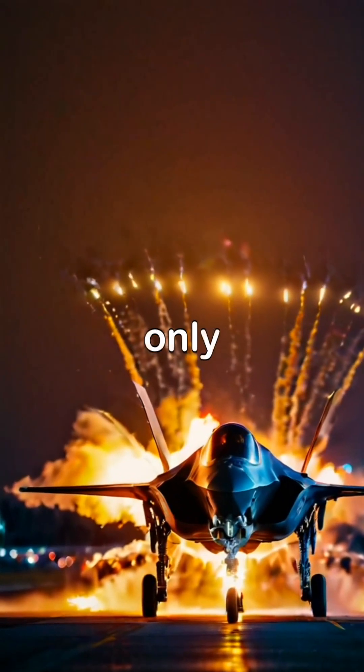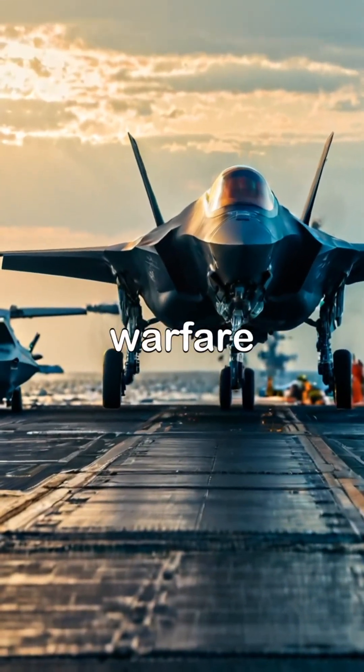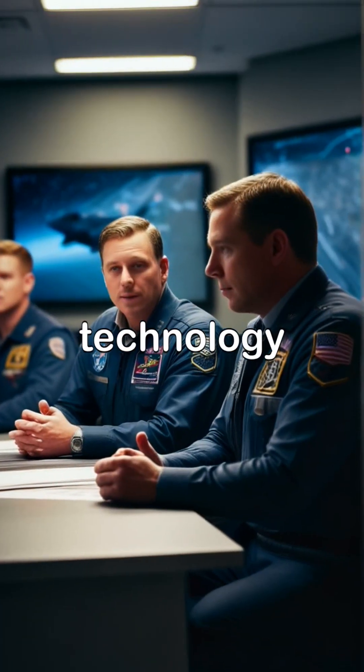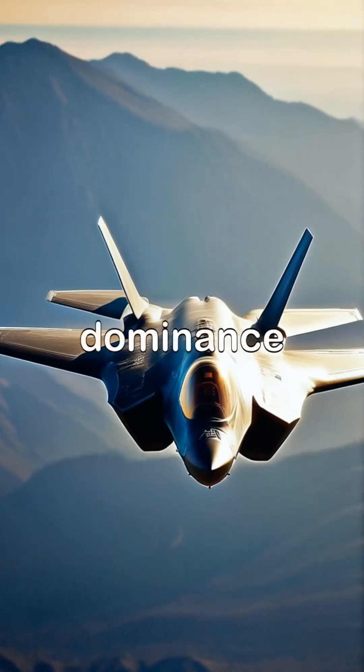With these capabilities, the F-35A is not only a formidable fighter, but also a game-changer in modern aerial warfare. Its advanced technology and flexibility make it a vital asset for the Air Force, ensuring dominance in the skies.